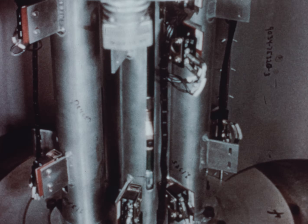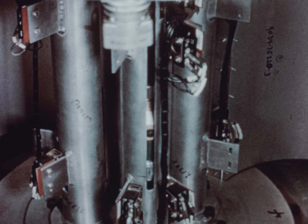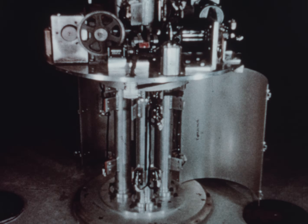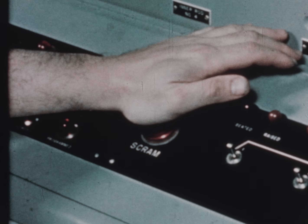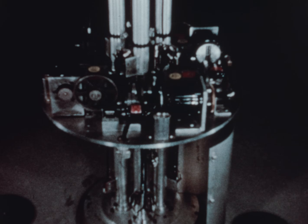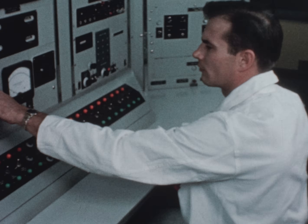Reactor power level can be controlled either by automatic or manual operation of the control rods. To stop or scram the reactor, power to electromagnetic rod couplings is cut and the rods fall by gravity to the core. The rods are also dropped automatically by the action of any of the reactor scram circuits or by power failure.